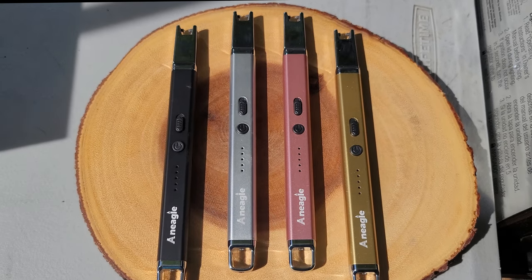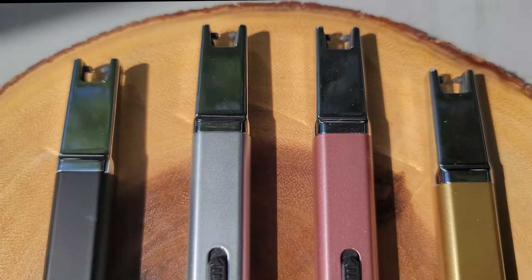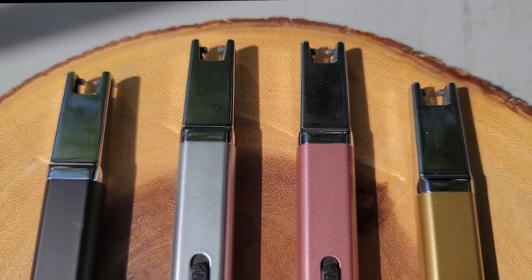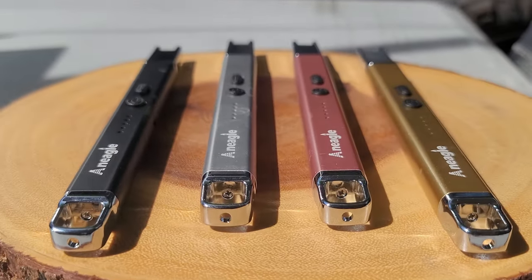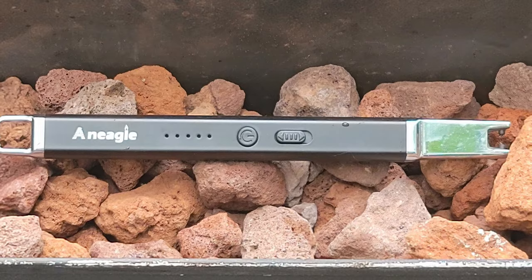The LED display keeps you informed on the battery charge level. Convenient USB charging and unique flashlight make this a must-have lighter. Whether you're lighting candles or barbecue grills, this lighter can handle the job.